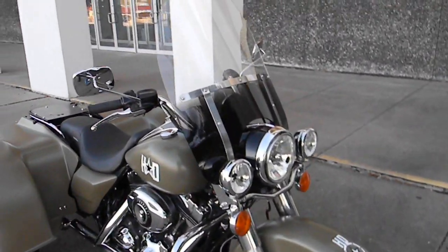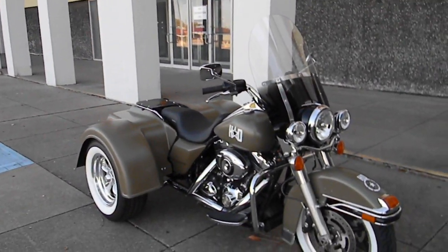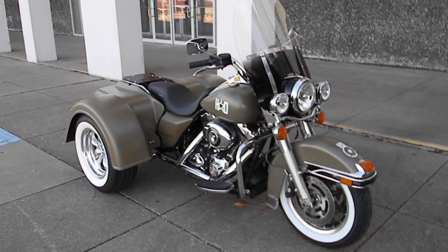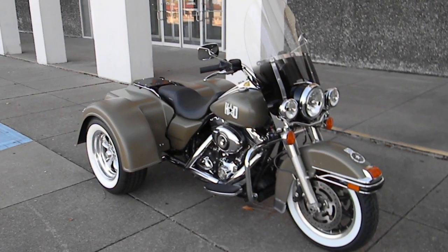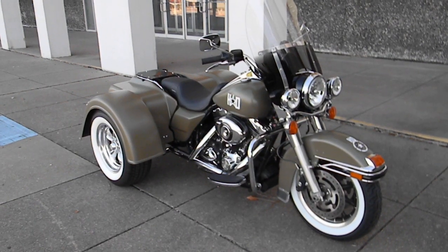I like the black headlight nacelle with the tinted smoked windshield — it really kind of takes you back, gives you the old school look. But thank you for looking, thanks for your time. This is Bronco Bob wishing you a wonderful holiday season.